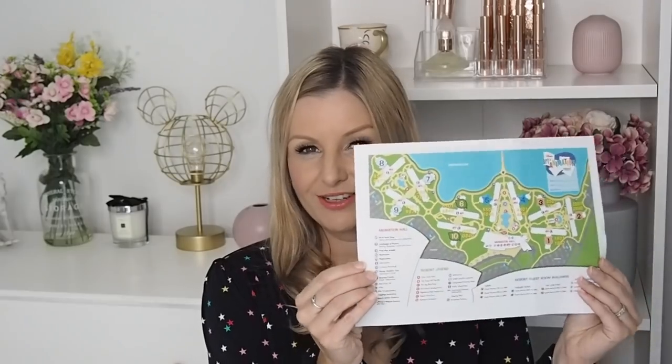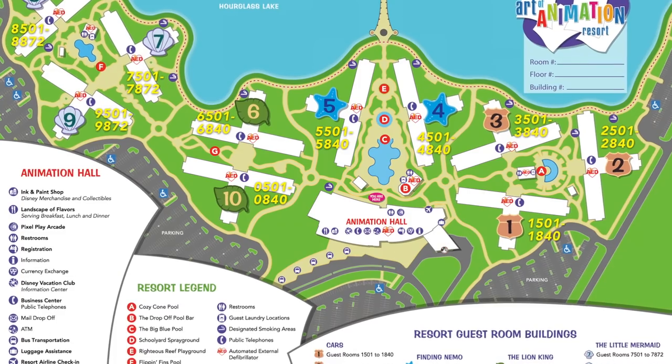Disney divides their resorts into three categories: deluxe, moderate, and value. Art of Animation comes in the value resort category, which often means a lower price point. Categories are also defined by amenities, though the suites here are not in the value pricing category, which I'll talk more about. Staying on site you definitely get to stay in the Disney bubble as well as having lots of perks that come with staying on property.